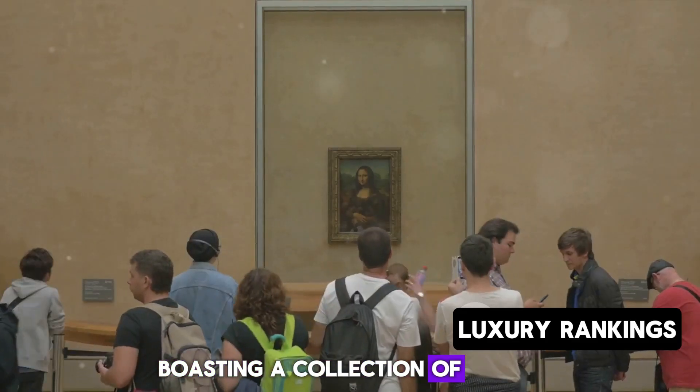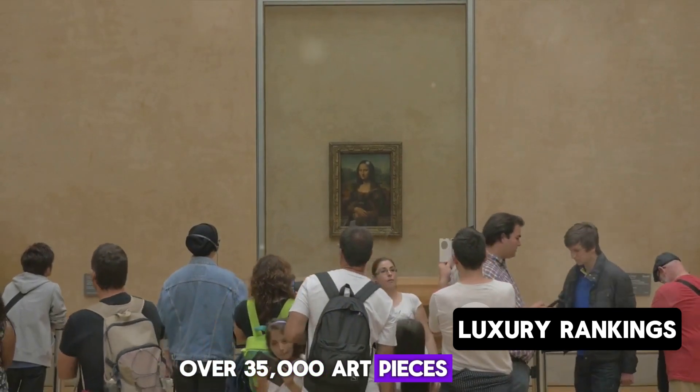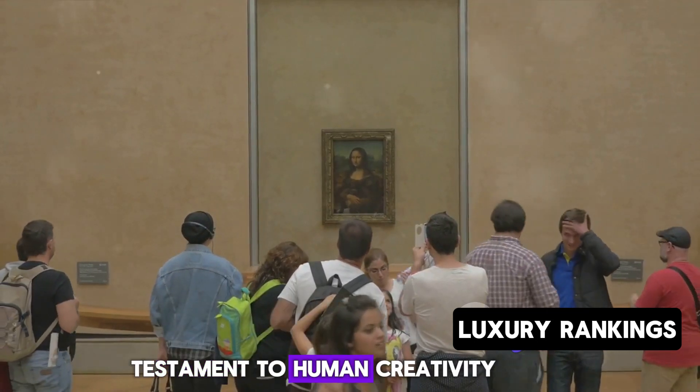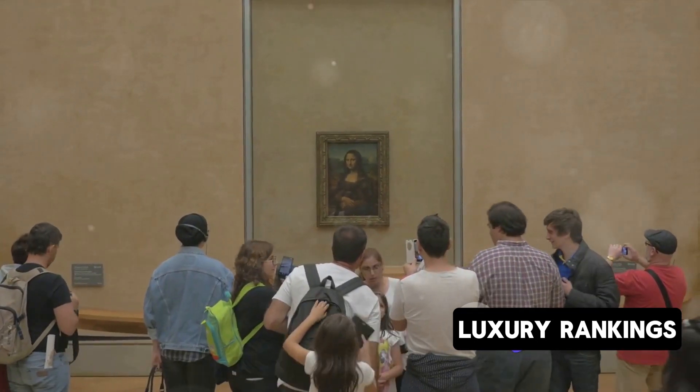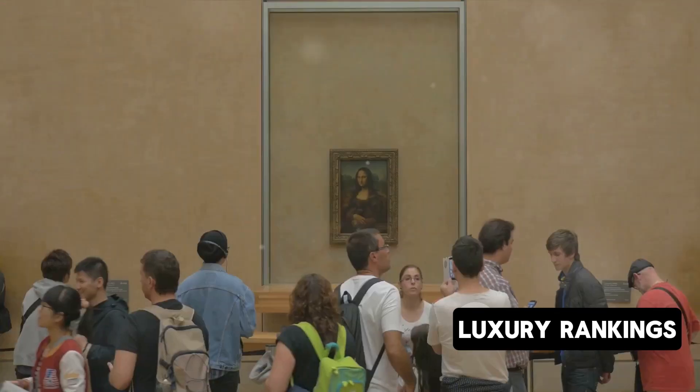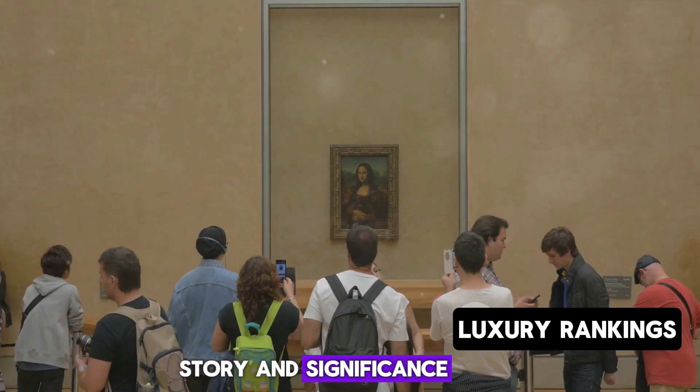Boasting a collection of over 35,000 art pieces spread across a staggering 600,000 square meters, the Louvre is a testament to human creativity and ingenuity. Its vast collection ranges from prehistoric artifacts to pieces of modern art, each carrying a unique story and significance.